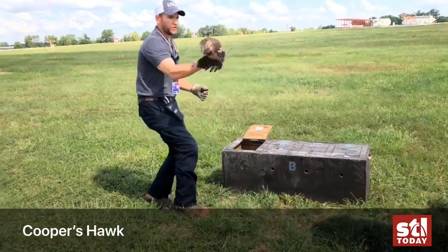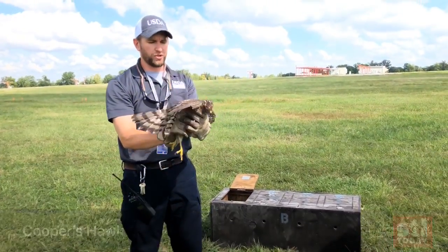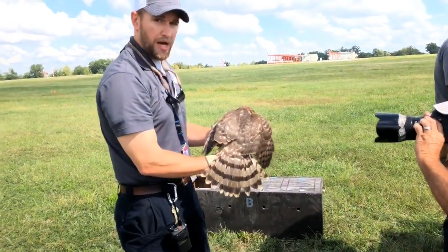You can see this juvenile bird — he doesn't have that blue, it's kind of just brown, mottled.